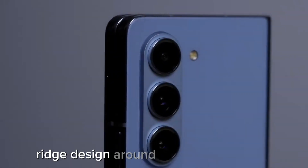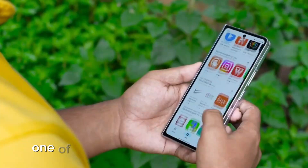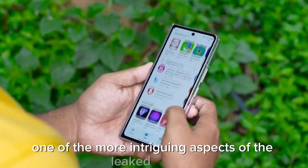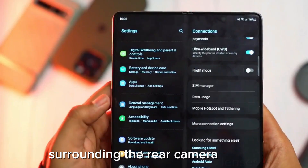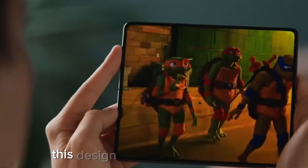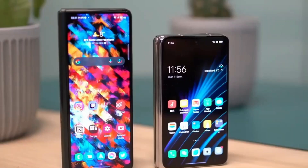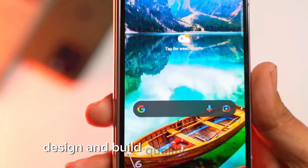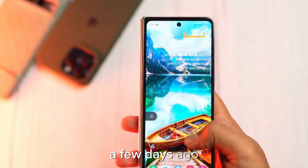Ridge design around rear camera lenses – a controversial choice. One of the more intriguing aspects of the leaked images is the new ridge design surrounding the rear camera lenses. This design, which was first spotted in a leaked photo of one of the camera lenses a few days ago, has sparked mixed reactions among tech enthusiasts.